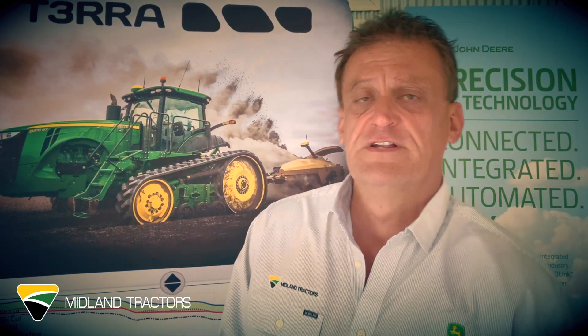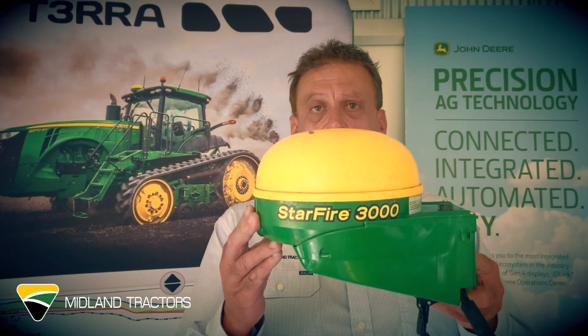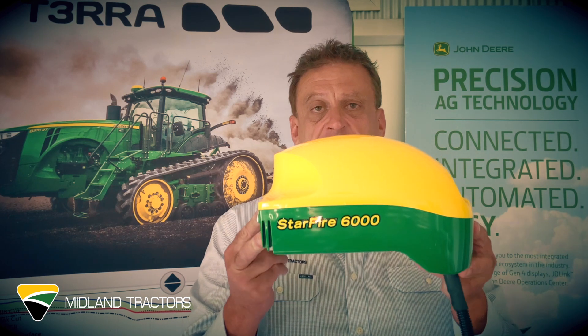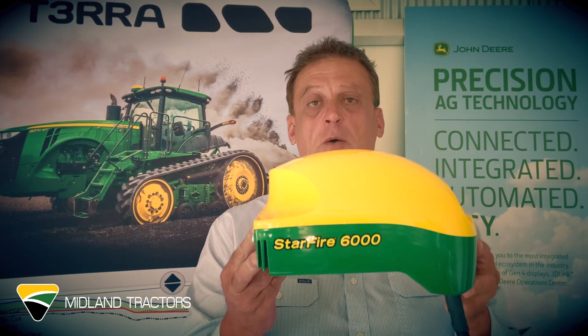If you've got a Starfire 3000 — it looks like this — that will also stop working if you haven't done the software update. If you've done the software update, it'll be fine. And also the latest generation, the Starfire 6000 — again, if it doesn't have the correct version of software it will also stop working on the 1st of February and you'll have no auto steer in your tractor.